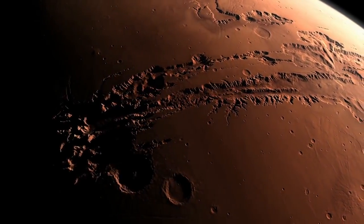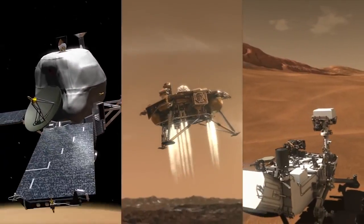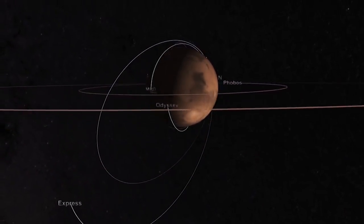The planet Mars has been mysterious for centuries, but over the past few decades, a fleet of orbiting and landed spacecraft has greatly advanced our understanding of it. Based on this knowledge, Mars scientists are now ready to take the next big step.